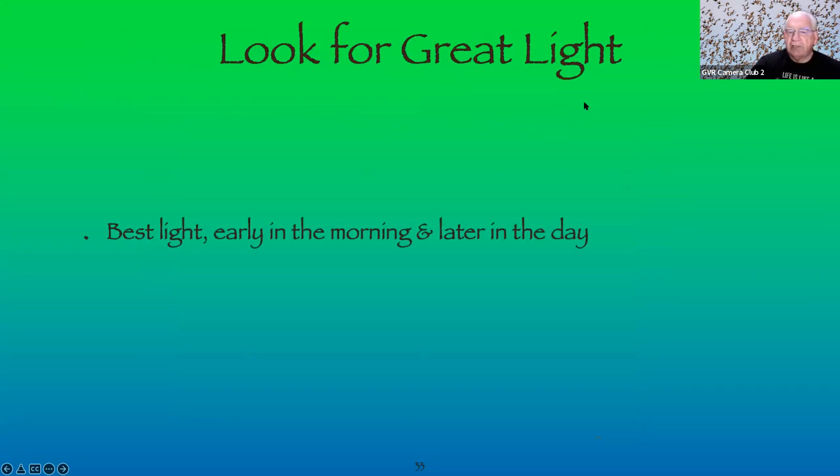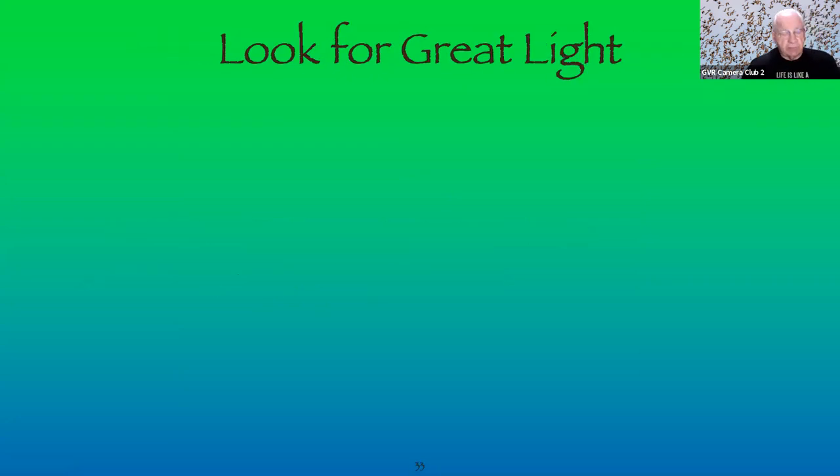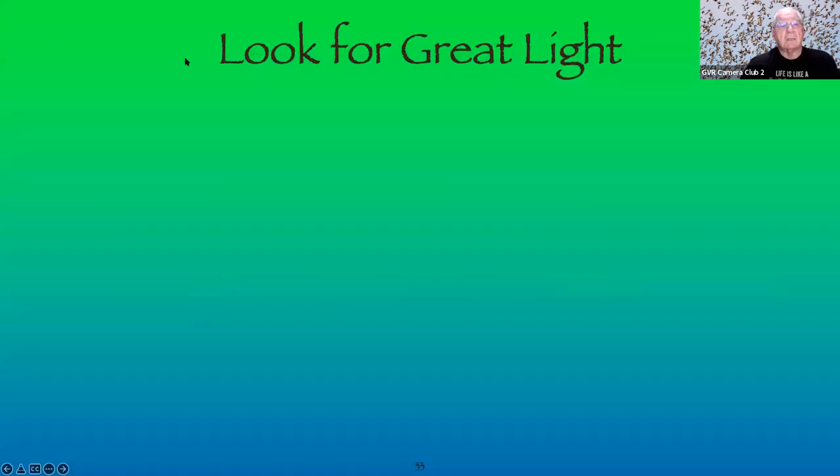Look for great light — the best light is early in the morning and late in the day. These are called the golden hours, and birds tend to be more active at those times. In Arizona, when it gets cold in the morning, birds don't get active until around 7:00 to 8:00 AM.